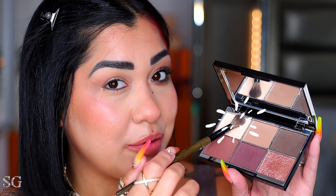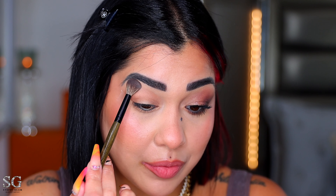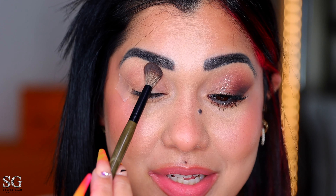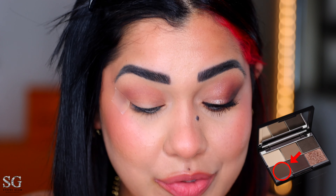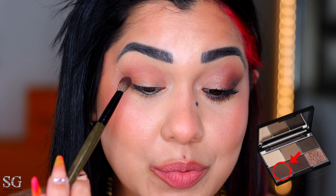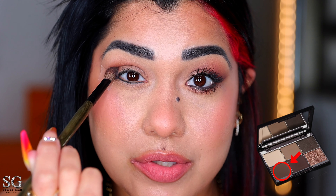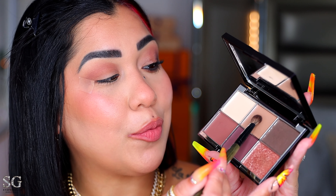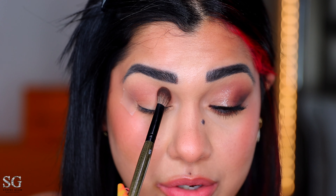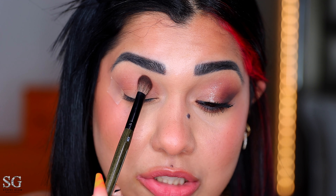I'm building up the shade and bringing it from side to side, a little above the crease. Back with the big fluffy brush, I pick up a little of this shade to blend the edges. Trust me — when you start doing this tapping technique instead of dragging, you'll never go back. With the tip of the bristles, build up the shade a bit more, keeping your eye open and going side to side. I wipe the brush, then use the belly to reapply above the crease and blend the edges.